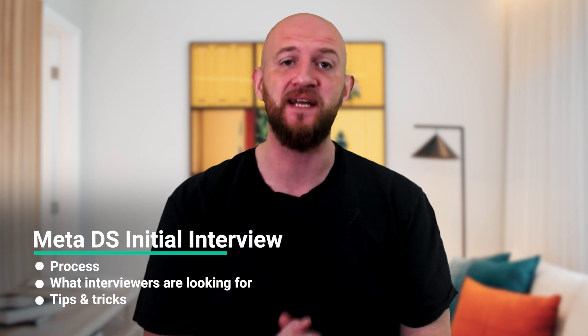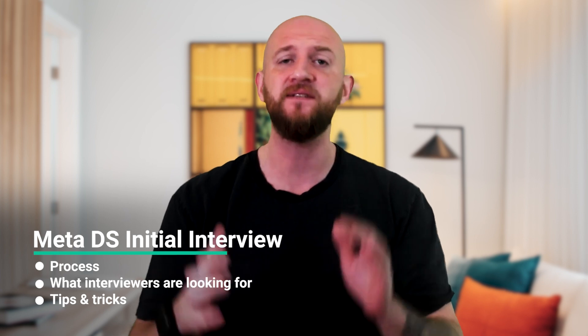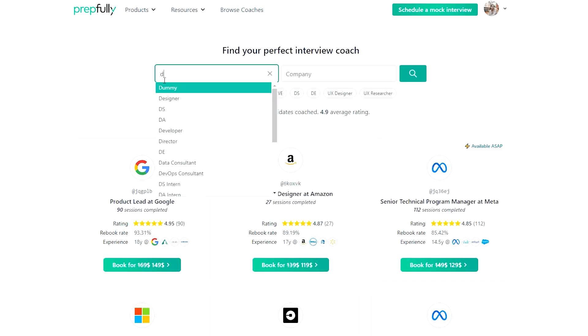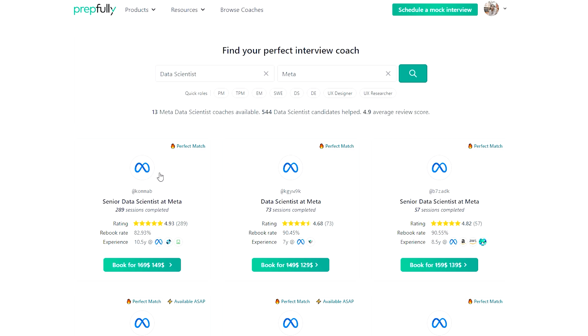Hi everyone, I'm Johan. Today I'm going to talk about the Data Scientist initial interview that typically comes up during the Meta Data Scientist loop. At the end of this video, you should have a good understanding of what to expect in this interview, what your interviewers are looking for, and a couple of tips on how to prepare for it. I'm from Prepfully. This video has been put together by Meta data scientists who are also interview coaches on Prepfully. They've coached hundreds of candidates successfully and are available on the website for direct booking if you're looking for more personalised guidance.